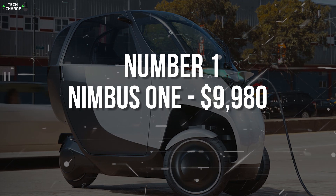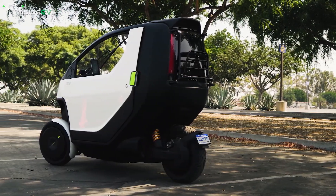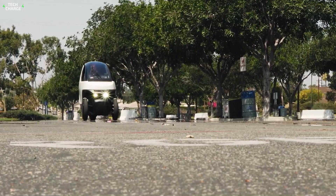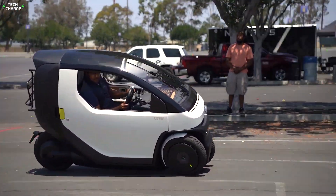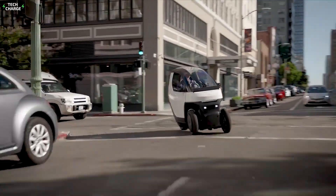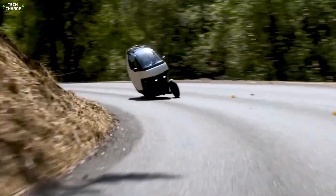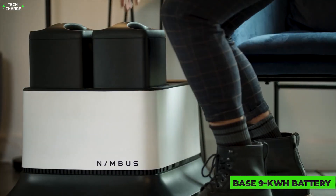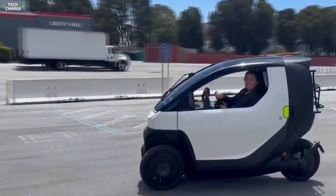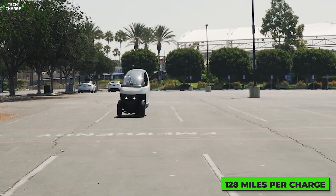Number 1: Nimbus 1, $9,980. This EV comes from a company with decent experience in making small electric vehicles. Packed in super tiny dimensions, the Nimbus 1 is a perfect choice for anyone who needs something small and super maneuverable for city driving. It's affordable, cheap to run, easy to drive, and super easy to park. Despite the affordable price and tiny dimensions, it's still a pretty capable EV, with a single 9-kilowatt electric motor, a top speed of 50 miles per hour, and a base 9-kilowatt battery providing up to 93 miles of range. The Nimbus 1S model upgrades to a 12-kilowatt battery for nearly 128 miles per charge.